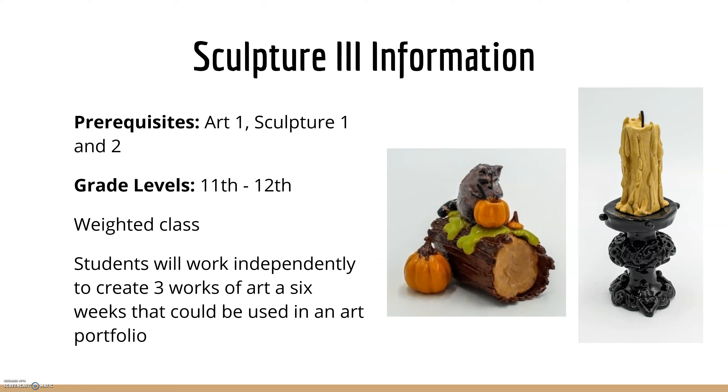Sculpture 3 is for 11th and 12th graders and is a weighted level class. Students will work independently to create three works of art per six weeks, which they can use for their portfolio. Just like with 2D design, a lot of 3D students in the third level class are also enrolled in an AP level class. You can also start to practice on the potter's wheel here — so if you want to learn how to throw, this is where you'd do it.